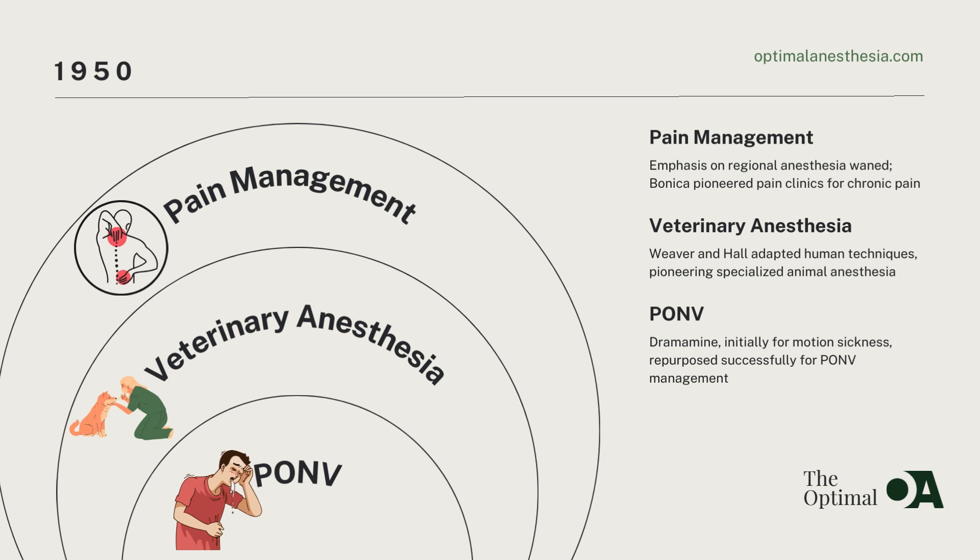The 1950s also marked a breakthrough in managing postoperative nausea and vomiting, PONV. The discovery of the antihistamine Dramamine, initially used for motion sickness, was repurposed to manage PONV effectively. This development significantly improved postoperative care, ensuring a smoother recovery for patients.